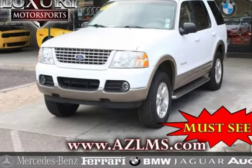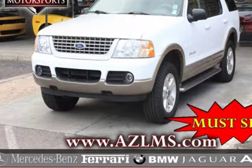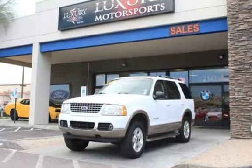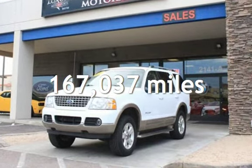This four-door SUV has a six-cylinder, 4.0-liter V6 engine, with rear-wheel drive, and an automatic transmission. This Ford has less than 168,000 miles on the odometer.